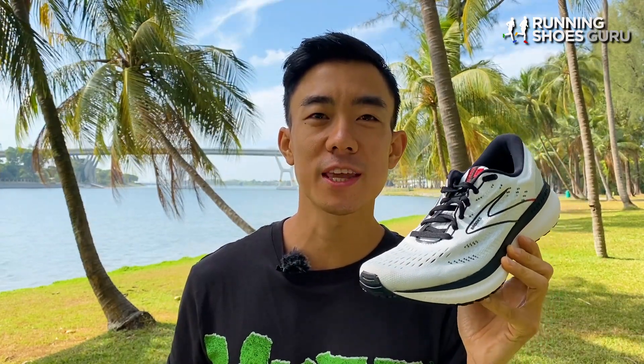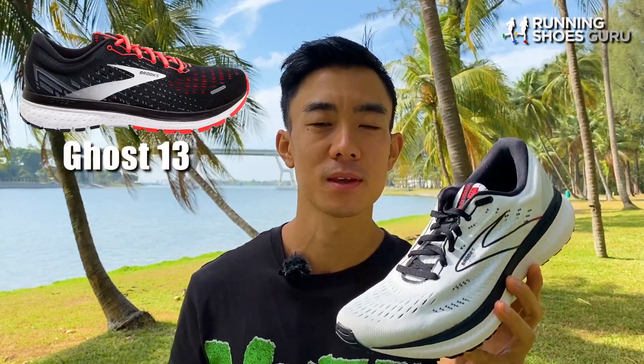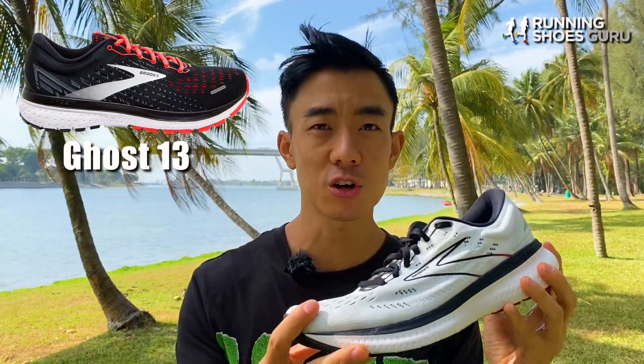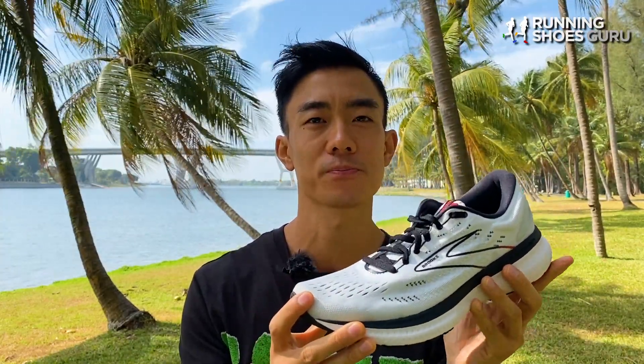In the Brooks cushion category, the Glycerin is the big brother to the insanely popular Ghost. The big differences are that the Ghost has a combination of DNA Loft and Biomogo in its midsole, while the Glycerin has a full length DNA Loft midsole. The Glycerin also has a more premium, more comfortable upper than the Ghost.